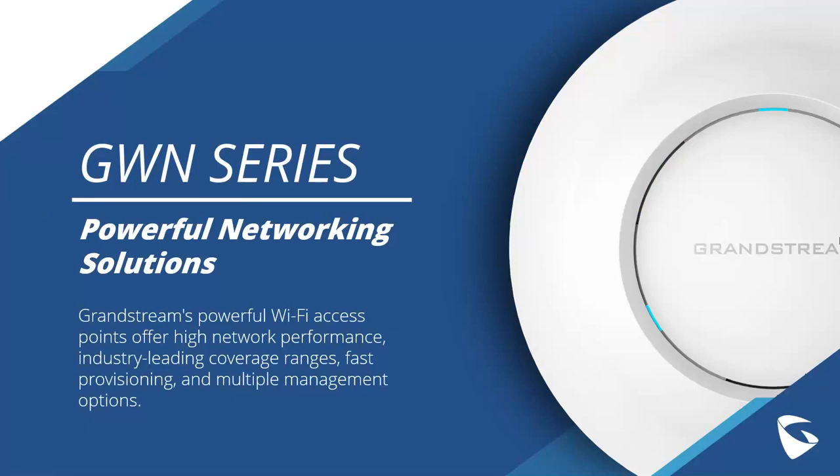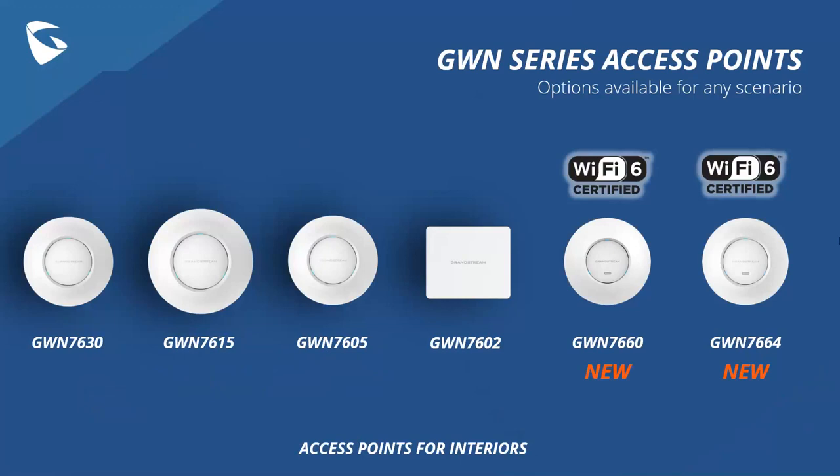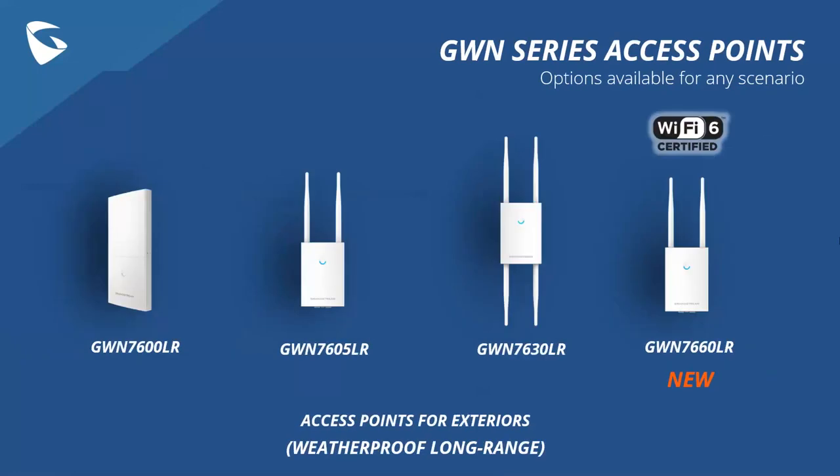The GWN series has a whole variety of powerful Wi-Fi access points that all offer high network performance, industry-leading coverage ranges, fast provisioning, and multiple management options. For our indoor access points, we have everything from our GWN 7630 all the way up to our brand new GWN 7664, which is Wi-Fi 6 certified. We also have the GWN 7660, our other indoor Wi-Fi 6 certified device. Then we have a variety of long-range options, from the GWN 7600LR all the way to the GWN 7660LR, our single Wi-Fi 6 long-range and outdoor access point option.